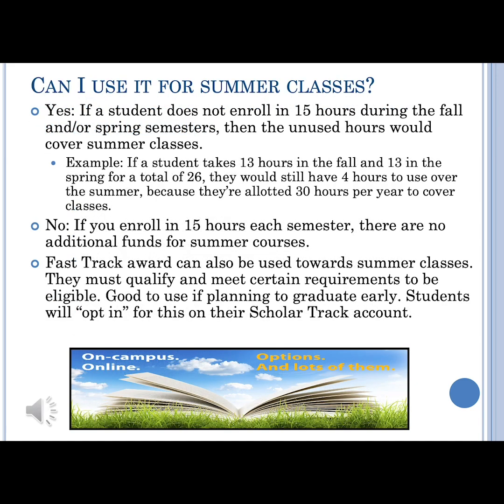One way you can use your scholarship in the summer is if you have additional aid to help hit your 30 credit hours. For example, if you took 13 credit hours in the fall and 13 in the spring, and you did four in the summer, that could be used. Another option is Fast Track, which helps you graduate early. Once you get to USI, it's best to talk to the ScholarCorps AmeriCorps member about that option and how it can be applied to you.